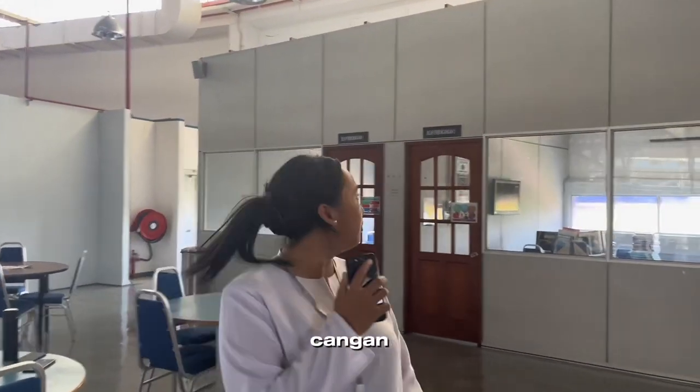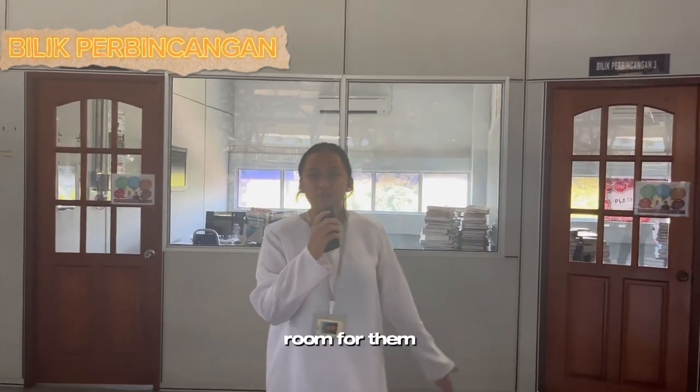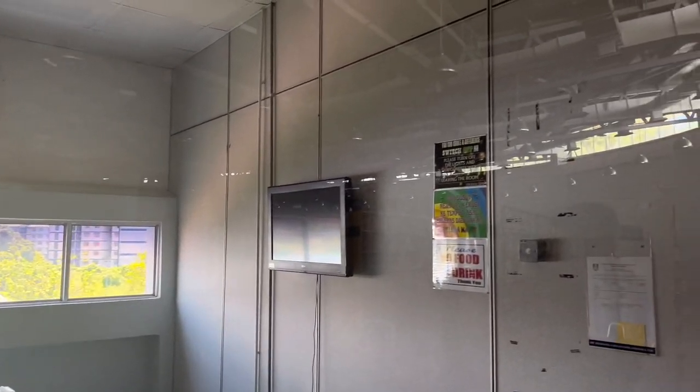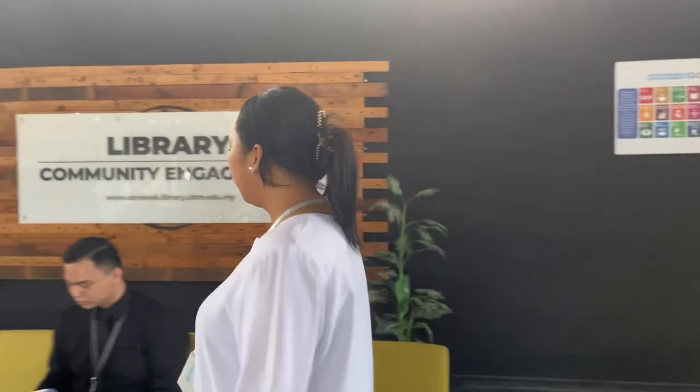Now we are in front of Bilik Perbincangan. Basically, a lot of students use this room to do their revision or group discussion. This is our library.